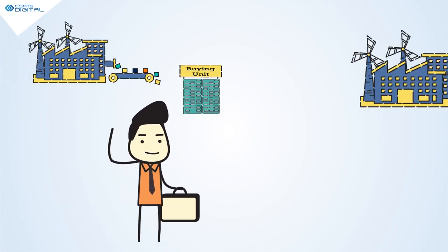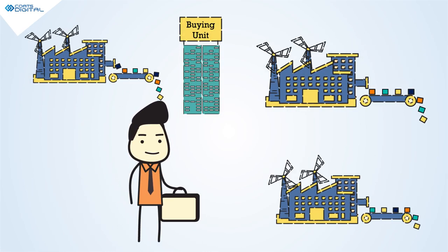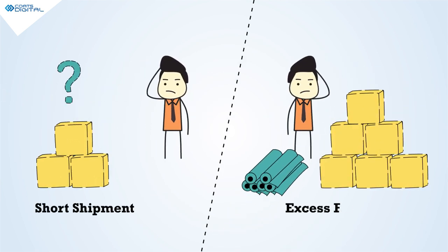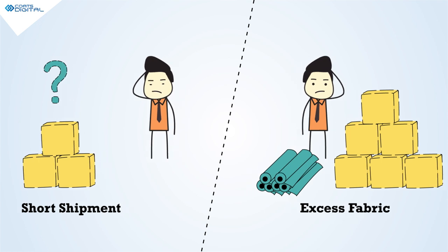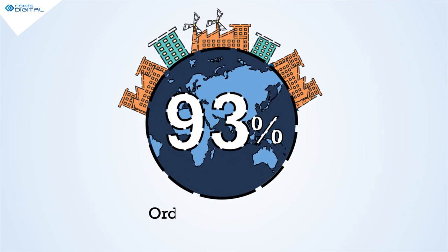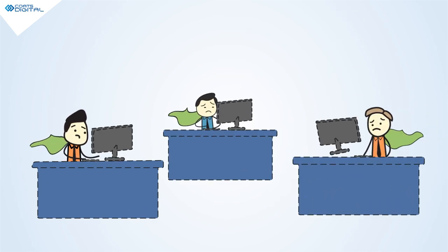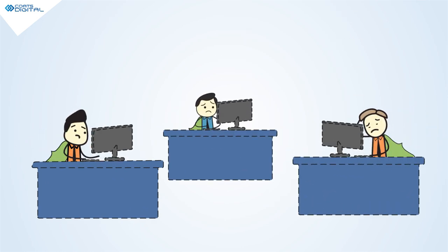Do you run a garment factory or a group of factories producing multiple orders? After every order, do you realize you've short-shipped or bought excess fabric? 93% of orders are bought at incorrect consumptions. This is because your superhero merchandisers face a great deal of problems at the fabric buying stage.